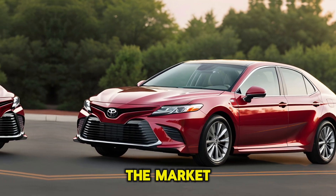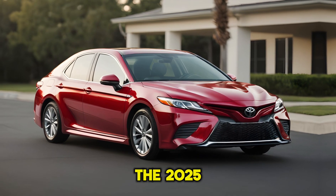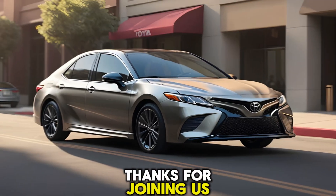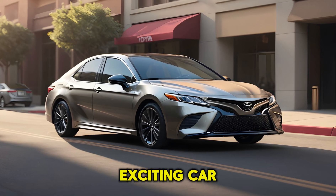So if you're in the market for a reliable and feature-packed mid-size sedan, the 2025 Toyota Camry deserves a closer look. Thanks for joining us. Don't forget to like and subscribe for more exciting car reviews.